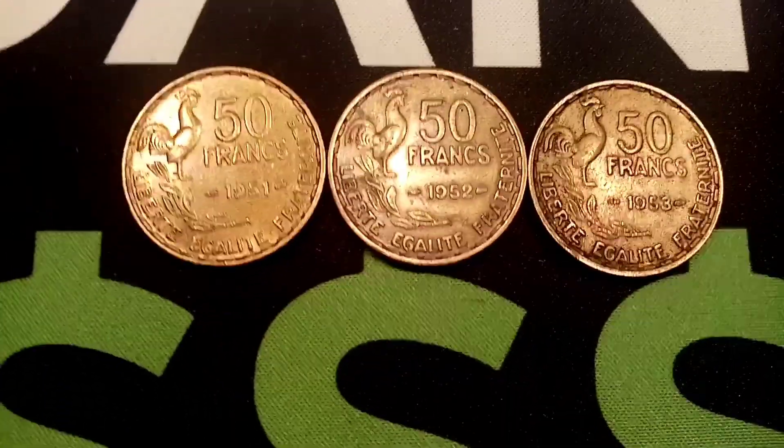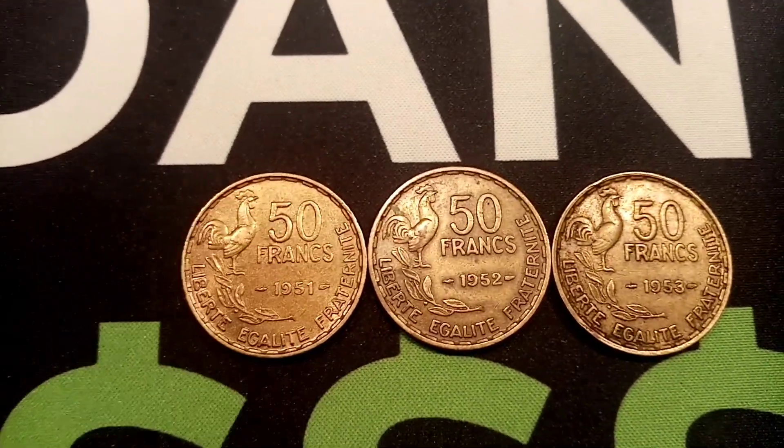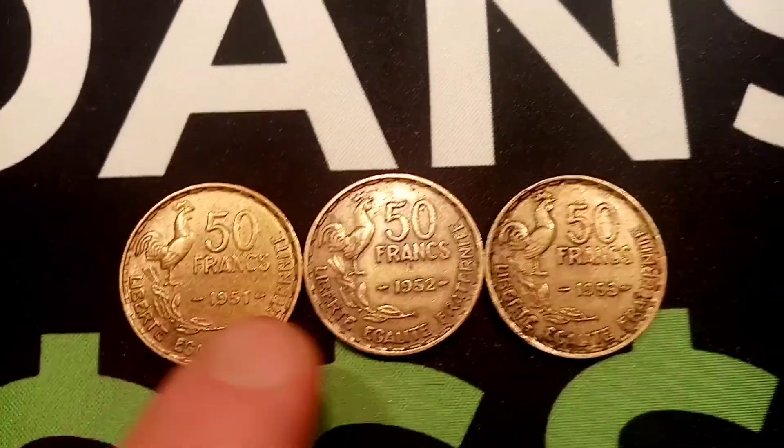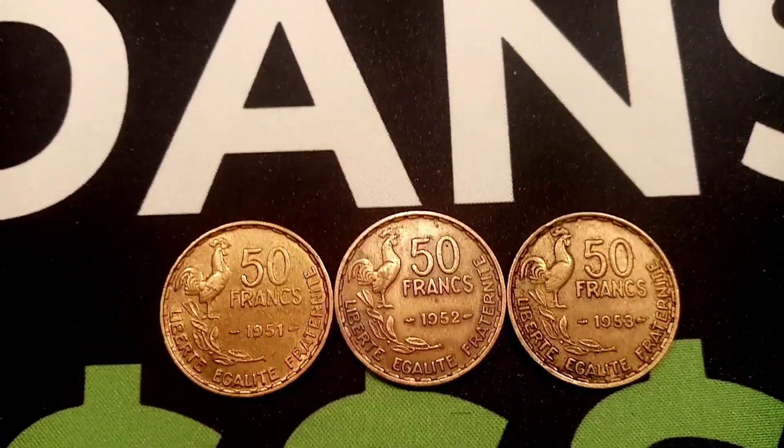The first one on the left is 1951, 1952 in the middle, and finally there on the right, 1953. You've got 50 francs at the top — the coin's face value — the year below: 1951, 1952, and 1953.